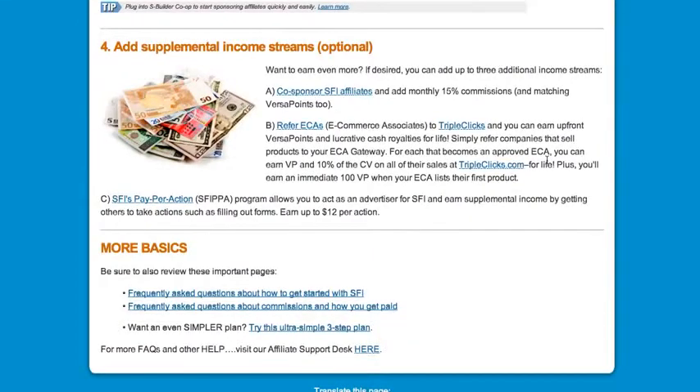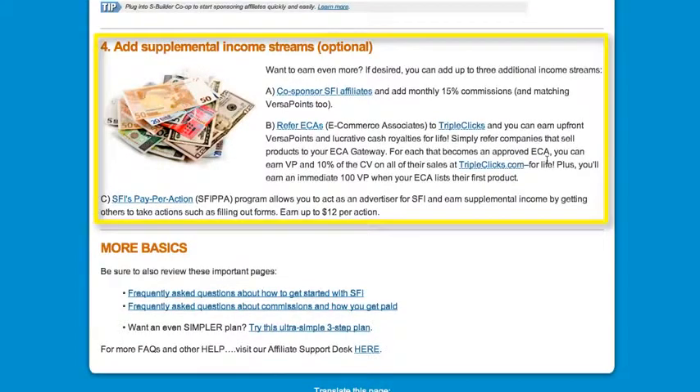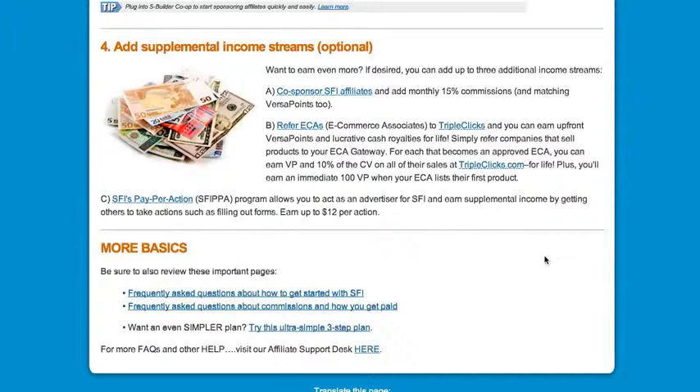Number four in SFI Basics is supplemental income streams. This part is optional — in fact, I recommend you focus on actions one, two, and three, especially two and three, to start. As you get better acquainted with SFI, you can add these additional income streams at any time. Lastly, there are some key links at the bottom of the page.